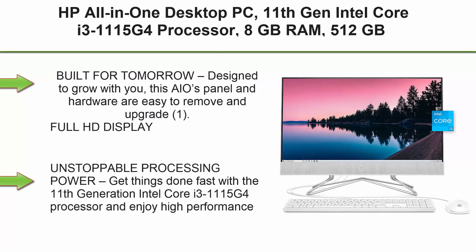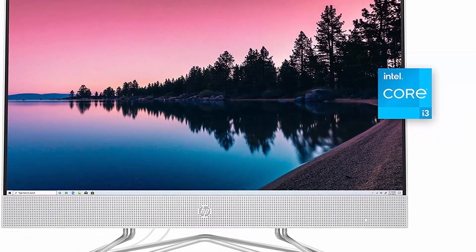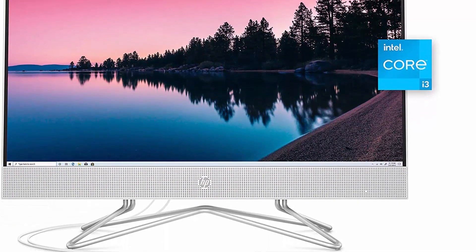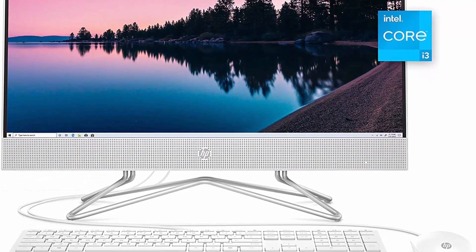Top 8: HP All-in-One Desktop PC. 11th Generation Intel Core i3-1115G4 processor, 8GB RAM, 512GB SSD, Full HD 23.8-inch display, Windows 10 Home, remote work ready, with mouse and keyboard. Built for tomorrow — designed to grow with you; this AIO's panel and hardware are easy to remove and upgrade.